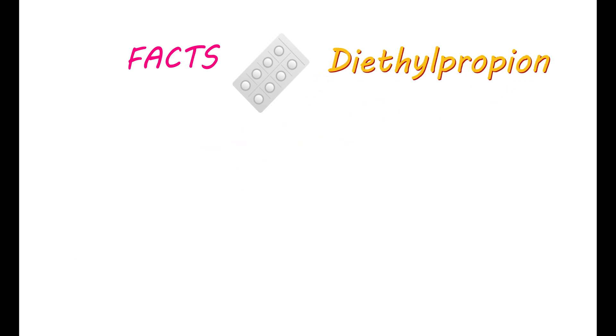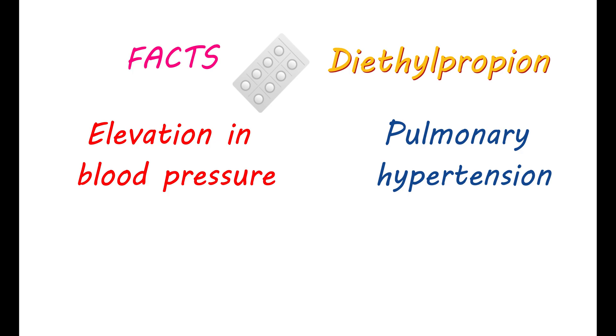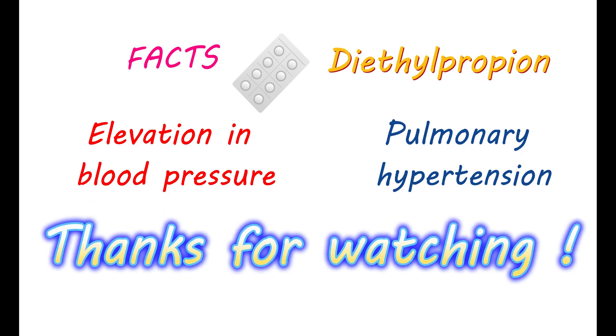These are the important facts that you should know before using diethylpropion for weight loss. Elevation in blood pressure and risk of pulmonary hypertension should be closely monitored during use of this medication. Share your experience and adverse reactions you observed in the comment section below.